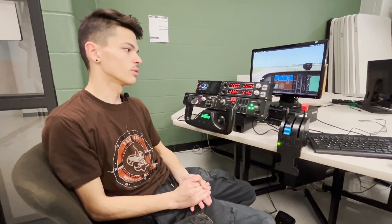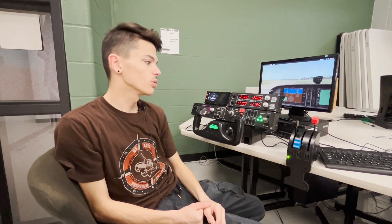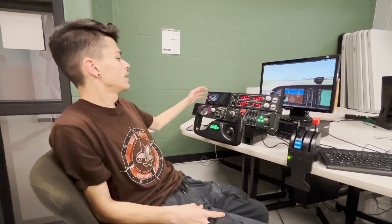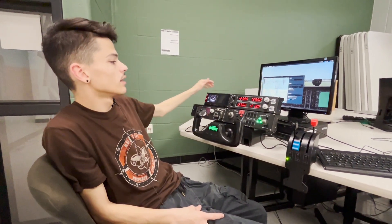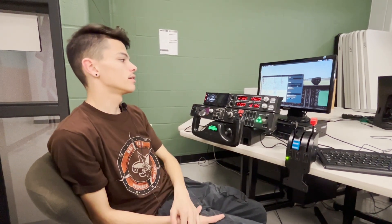Learning the controls and setting it up correctly with your software is key — just learning what everything does on your panels, and even how to use this panel right here, because you can pull up a map with that and use visual flight rules to navigate wherever you're going.